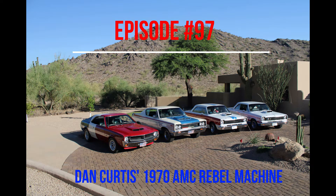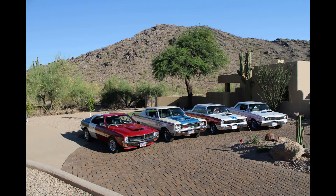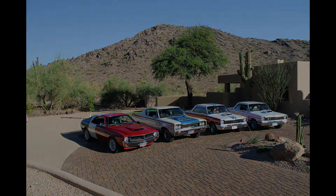Welcome to episode number 97 of If This Car Could Talk. We're so glad you joined us today, and this week's feature car is a rare one indeed. Since July 4th, we've been featuring all of the outstanding red, white, and blue AMC muscle cars from the Dan Curtis Collection. If you missed the last three episodes, you really need to go back and see them. Dan's cars are all top-notch restorations and highlight AMC's supercars of the muscle car era.